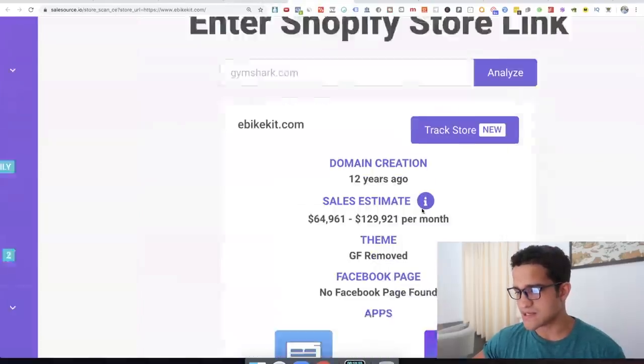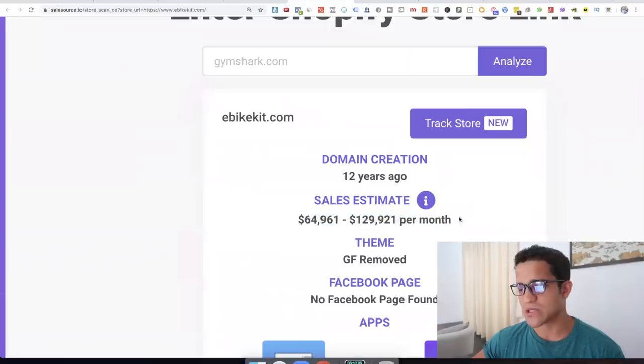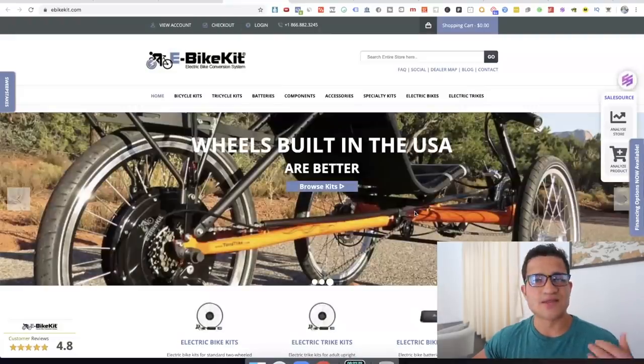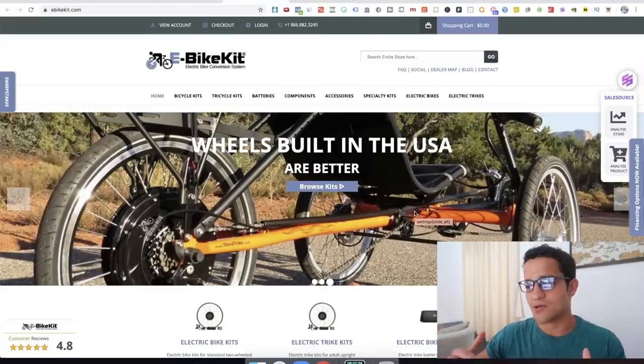The e-bike kit store we checked is making 60 to 120K per month — so it's actually doing pretty well. That is really a tool I use for predicting the future a little bit, or knowing what trends are going to start popping up.